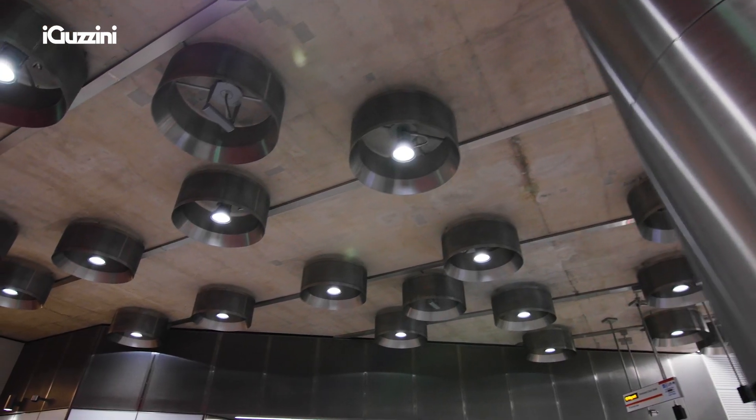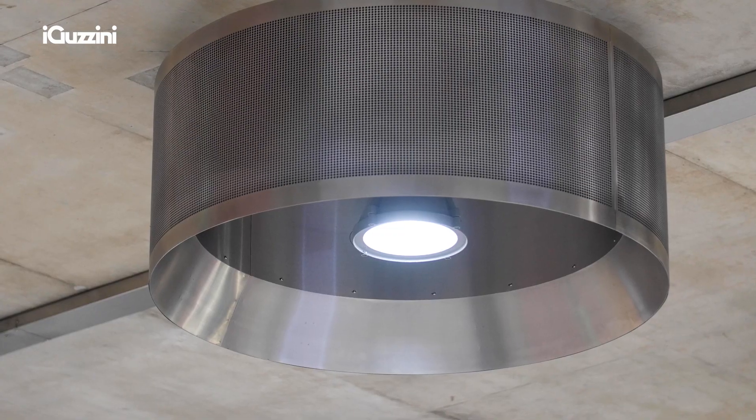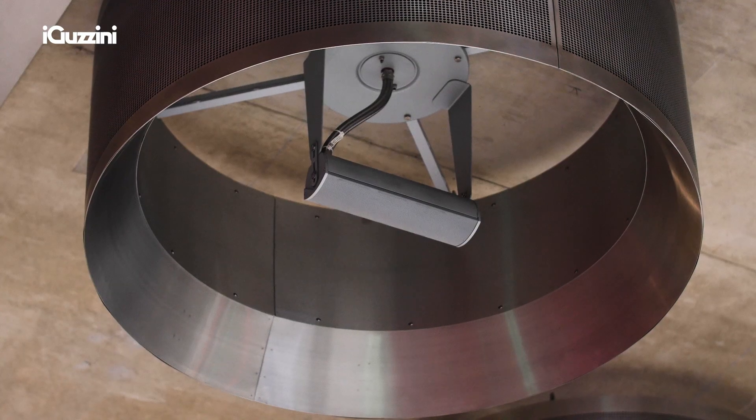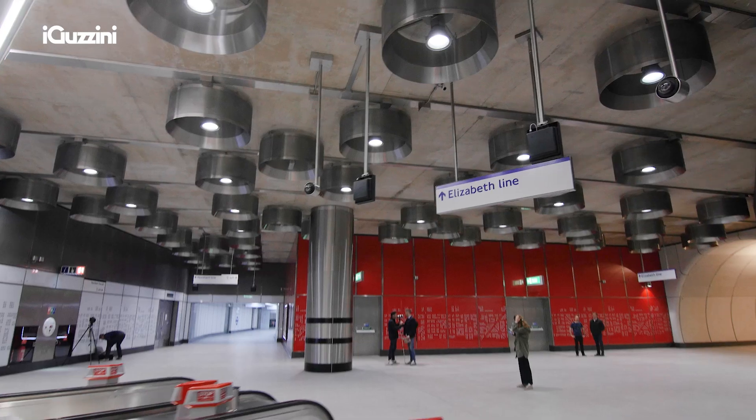We needed to improve the overall acoustic performance of the station, so the outer casing of the stainless steel is perforated to allow sound to be absorbed. The light drums not only act as a light source, but also help to improve the intelligibility of the passenger announcement system.